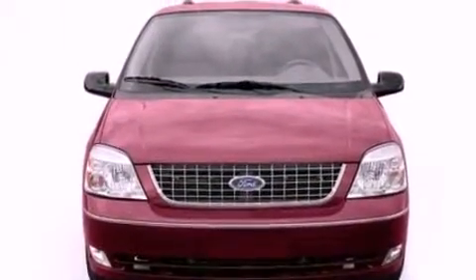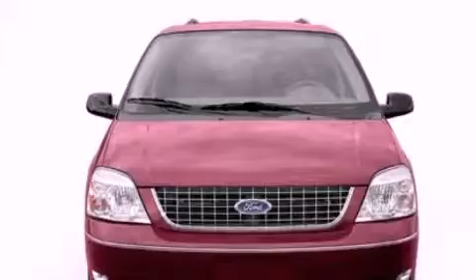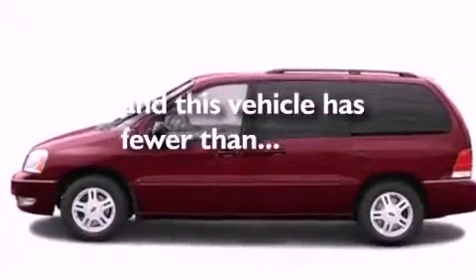A security system, dusk-sensing headlights, and air conditioning. This vehicle has fewer than 69,000 miles on the odometer.